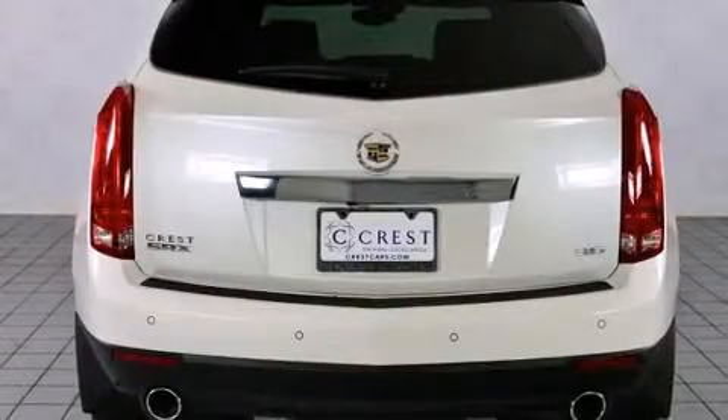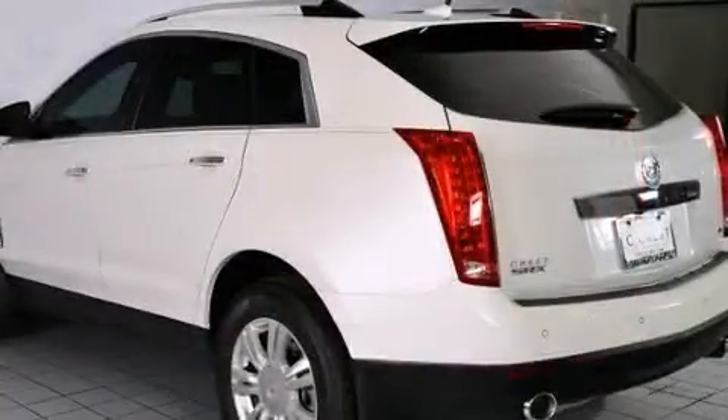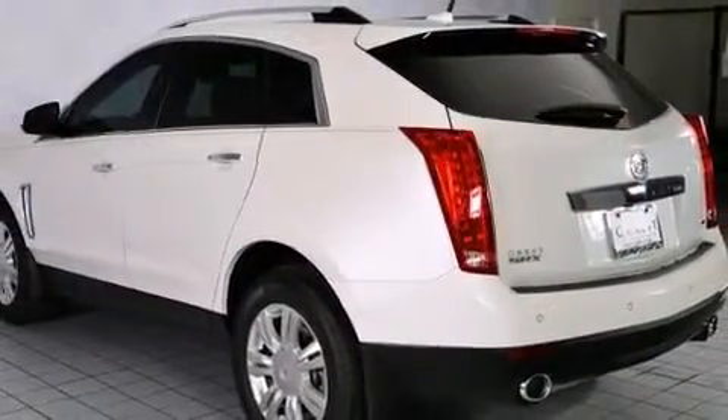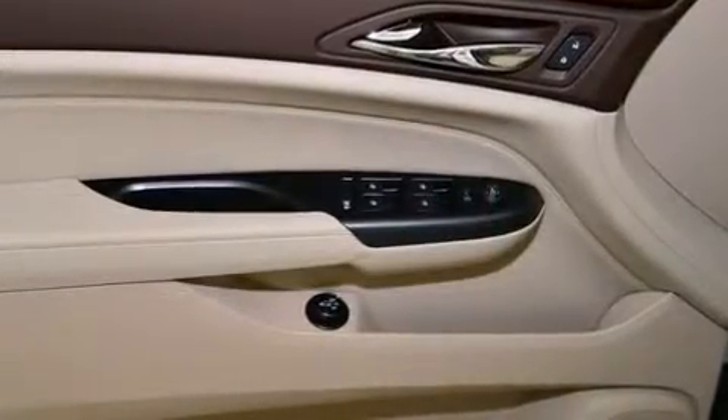Power-adjustable pedals allow the driver to optimize his or her driving position, enhancing visibility, comfort, and safety. For drivers who enjoy the natural environment, a power moonroof allows an infusion of fresh air.